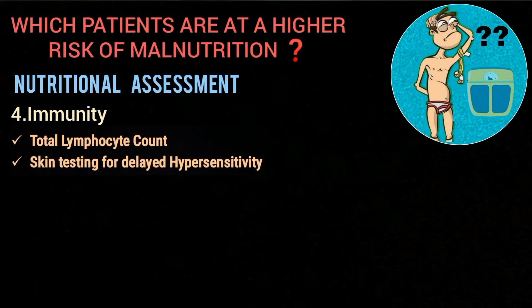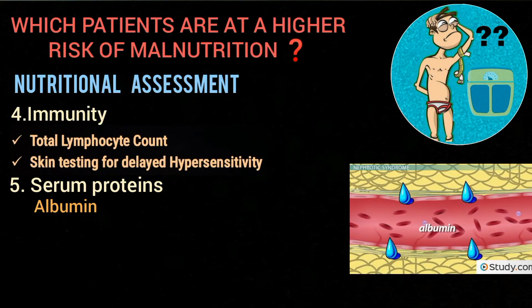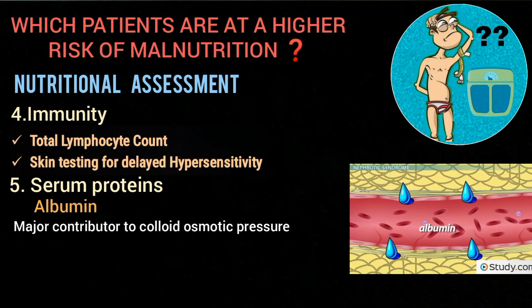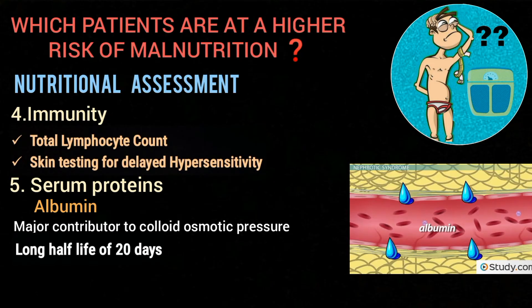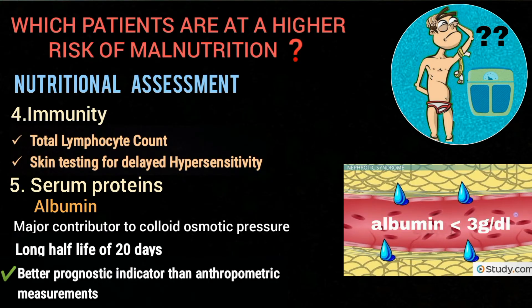Malnutrition is also associated with defective immune function, so measurement of total lymphocyte count and skin testing for delayed hypersensitivity also reveal abnormalities in malnourished patients. Another useful lab investigation is measuring serum protein levels, among which albumin is the most frequently used indicator of nutritional status. It is the major contributor to colloid osmotic pressure, with a long half-life of 20 days, and perioperative albumin levels have shown to be a better prognostic indicator than anthropometric measurements for morbidity and mortality in surgical patients.